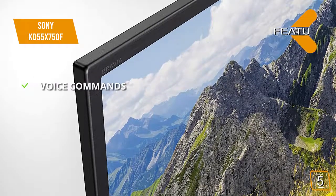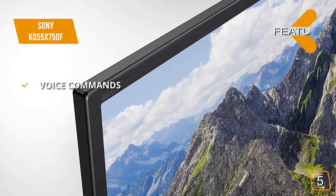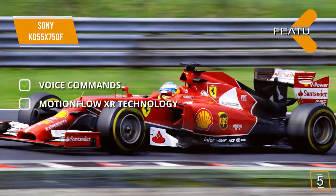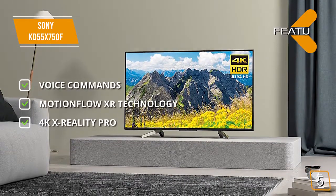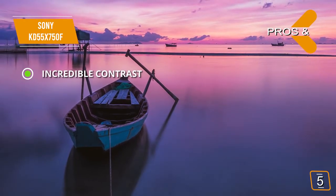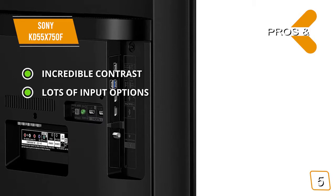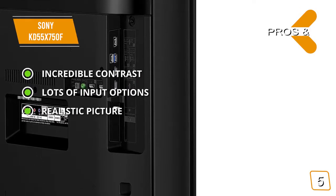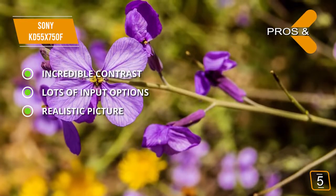The features include voice commands — the built-in Alexa and Google Assistant lets you perform a wide range of functions totally hands-free. MotionFlow XR technology means scenes with lots of fast-paced motion always appear smooth and seamless on this TV. 4K X-Reality Pro gives you the option of upscaling to a more realistic picture. The pros include incredible contrast — the color contrast this TV offers is very impressive and gives you a clearer overall picture. Lots of input options allow for maximum versatility. This TV's ultra-realistic picture is smooth and lifelike, allowing you to enjoy all of your content on a whole new level.